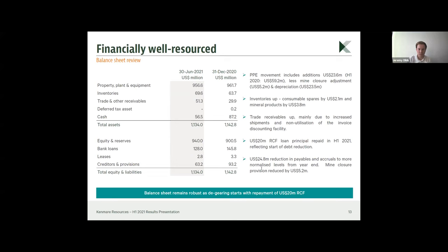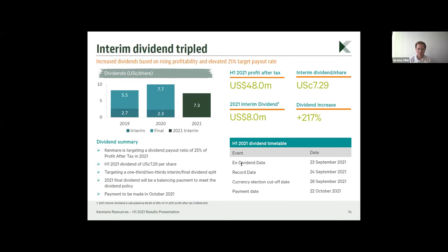Turning to dividends: as a result of increased profitability and a commitment to target a 25 percent payout ratio for 2021 — up from the minimum policy of 20 percent — the interim dividend has been tripled, from 2.3 cents to 7.3 cents. The split targets one-third interim and two-thirds final, but the actual final dividend will be a balancing payment based on 25 percent, reflecting profitability in the second half, which could potentially be higher than the first half.